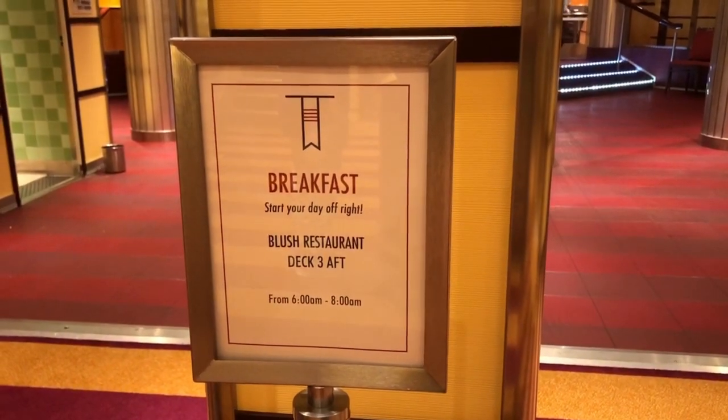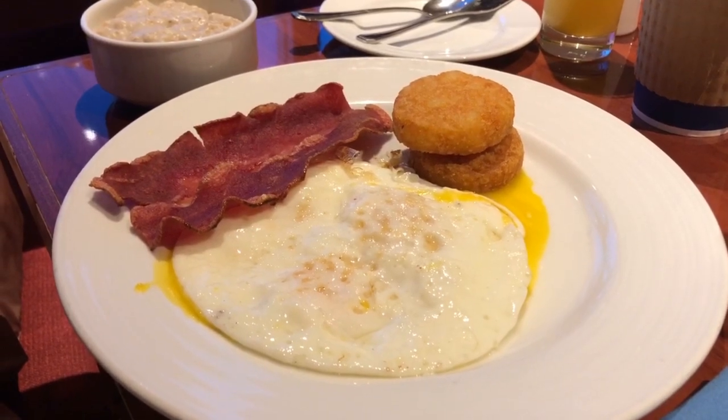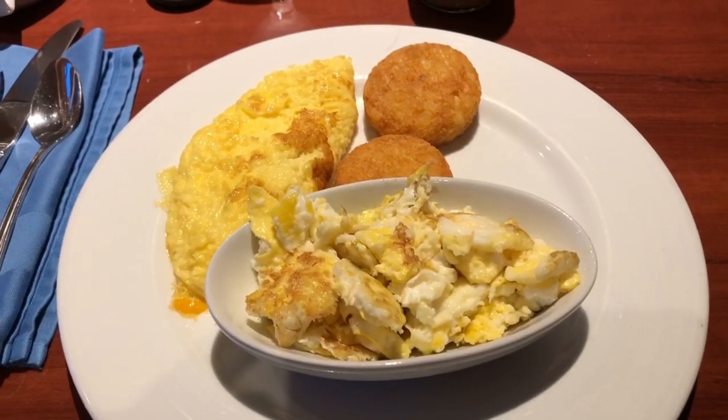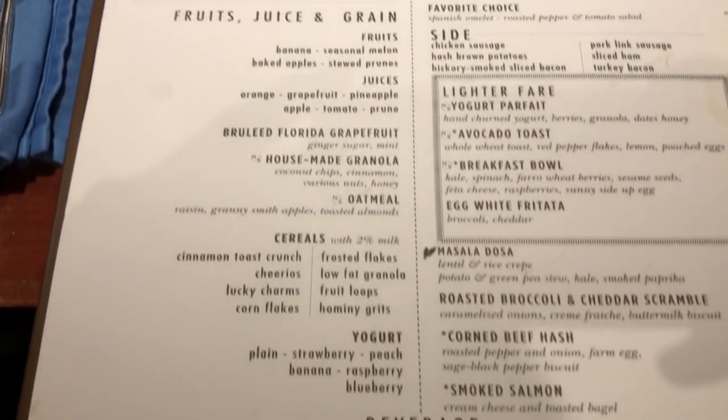This last tip is a disembarkation tip: if you want to avoid the crowd on the Lido Deck buffet, you can come to one of the sit-down restaurants — usually open for two hours, this one from 6 to 8 AM. One restaurant is usually closed and the other is open, and you can order anything from a menu. It's much nicer and emptier, so it's a lot better than beating the rush upstairs.